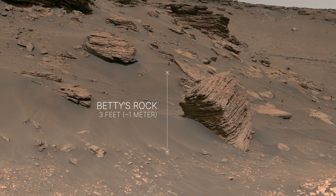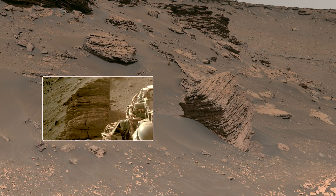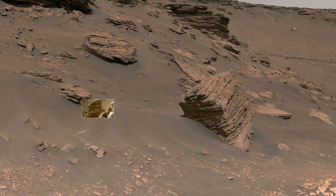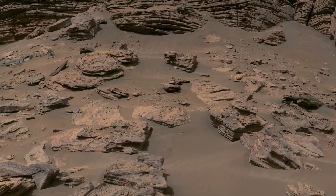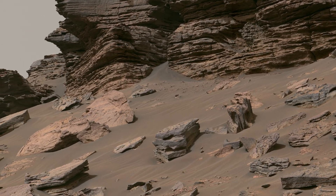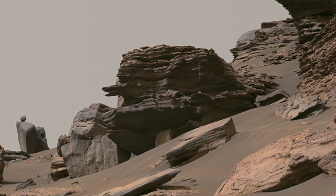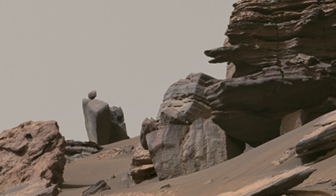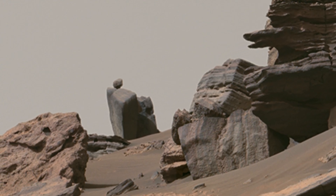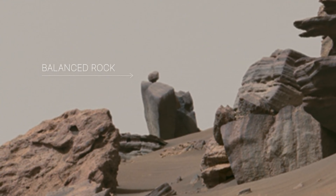One of the more interesting ones is the three-foot-tall boulder called Betty's Rock, which Perseverance was able to get a closer look at. These rocks have been sitting on the surface of Mars for billions of years, and over that time, wind erosion has shaped the surface into pretty interesting forms, like this balanced rock.